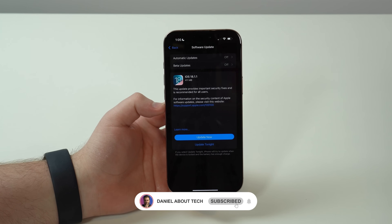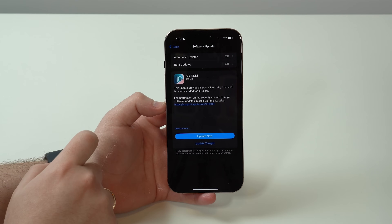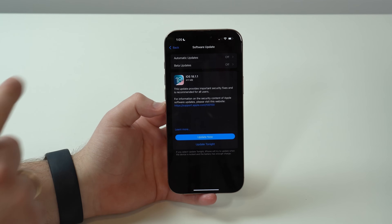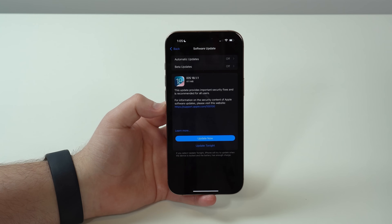How is it going everybody? You're watching TheNabalTech, and Apple has just released its latest update to iOS 18 — iOS 18.1.1. In this video, I'm going to explain why this software update is much more important than you actually think. Let's go ahead and get started.